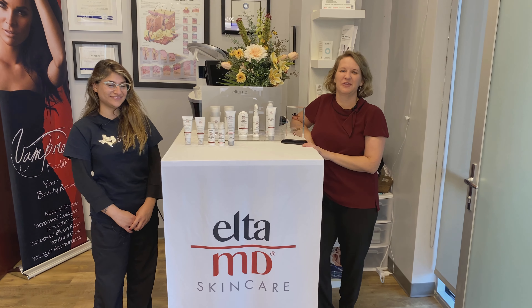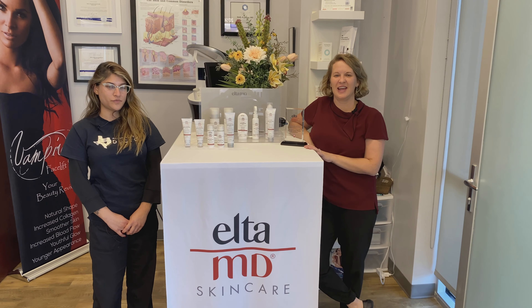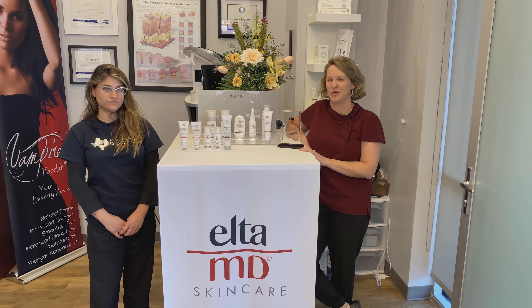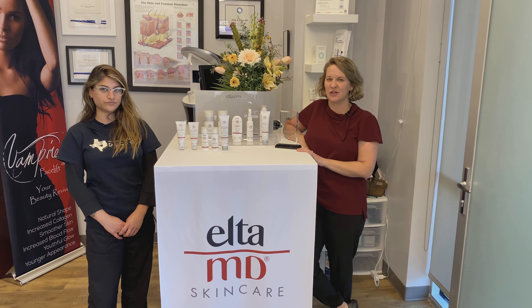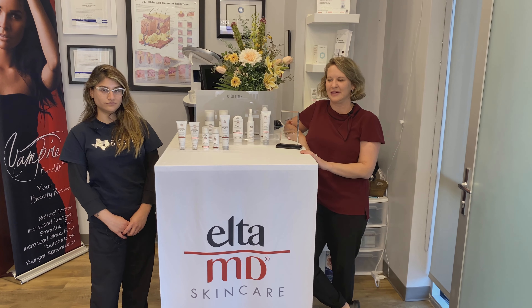Hi there, it's Dr. Porter from Wrinkle Free MD Meds Fund Wellness Clinic. This is the month of May, which is Skin Cancer Awareness Month. It also happens to be the anniversary of my melanoma, which was diagnosed in 2001. So I always run a promotion on our Elta MD sunscreen because it's my favorite as a cancer survivor for lots of reasons.